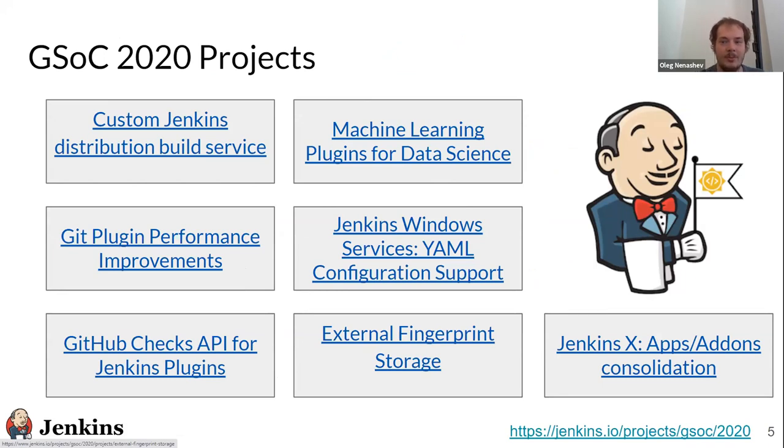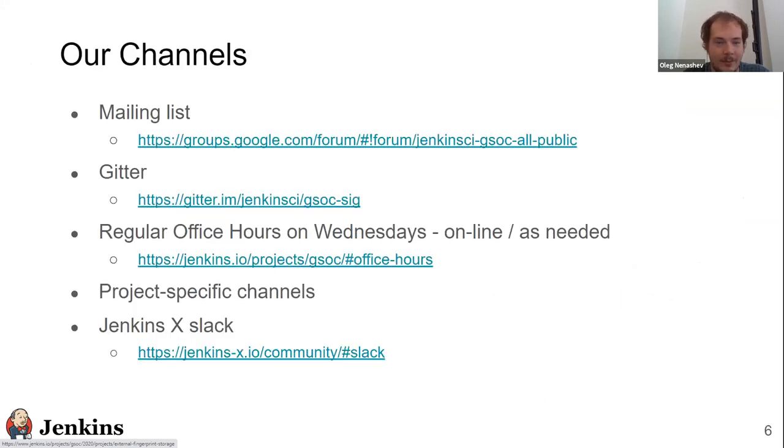Right now we are three months into GSoC — one month of community bonding and two months of coding. All projects are ready to be presented. We have great demos to show. If you're interested in GSoC, we have a public mailing list, GitHub, and office hours during the summer timeframe, usually on demand. Each project also has its own channel.